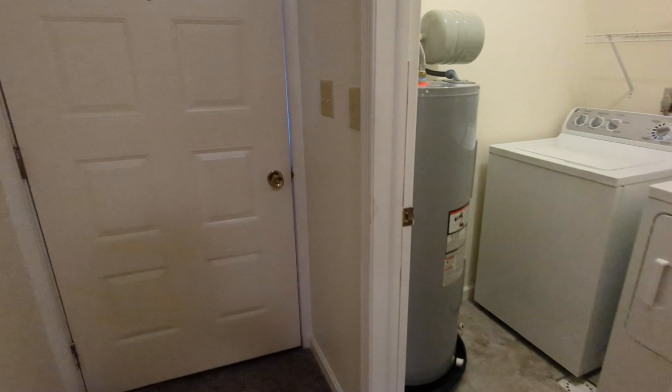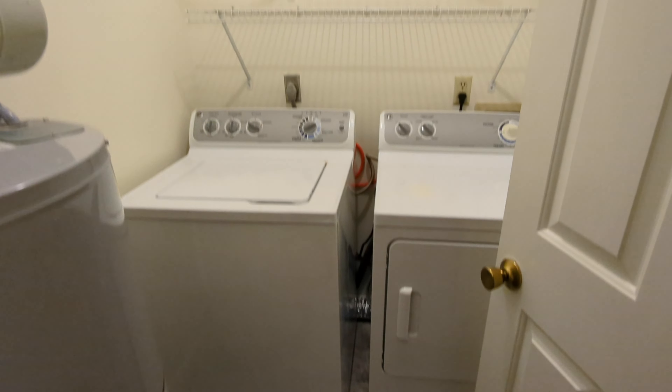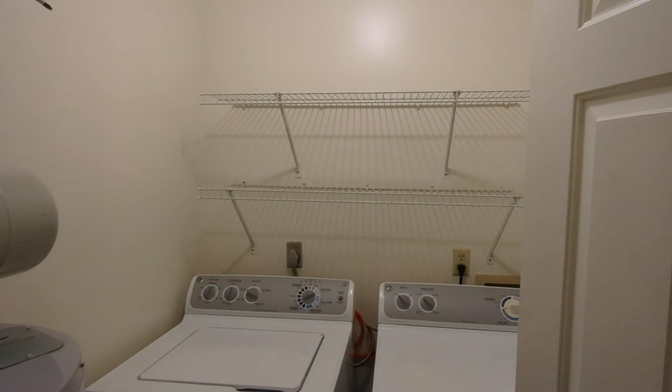All of our apartment units have their own washer and dryer directly in the home. We provide these appliances and our full-time on-site maintenance staff will service them as needed.